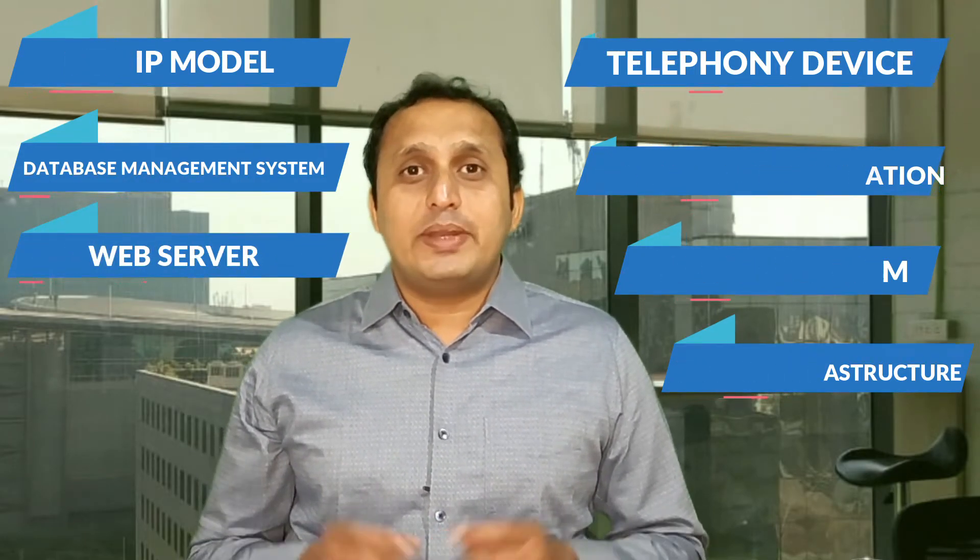On the basis of technical standards, IVR consists of several components. The first is a telephony device. The second is the IVR software application. The third is a database system. The fourth is support infrastructure. The fifth is a TCP/IP model that provides internet and intranet connectivity for call connection. The sixth is a database management system that provides real-time information to IVR. The seventh is a web server, which is where the IVR system is hosted.